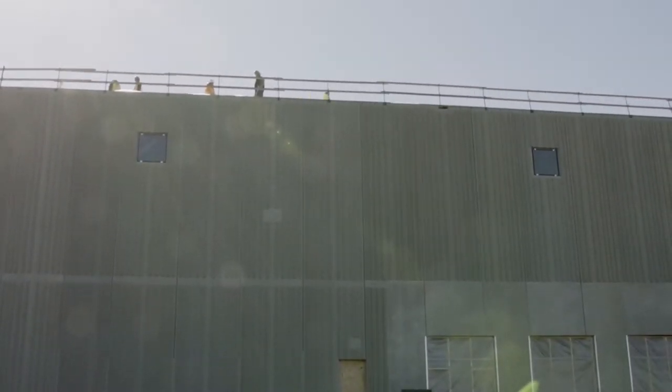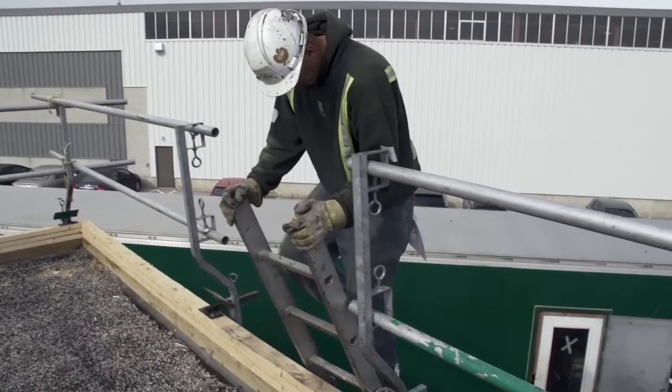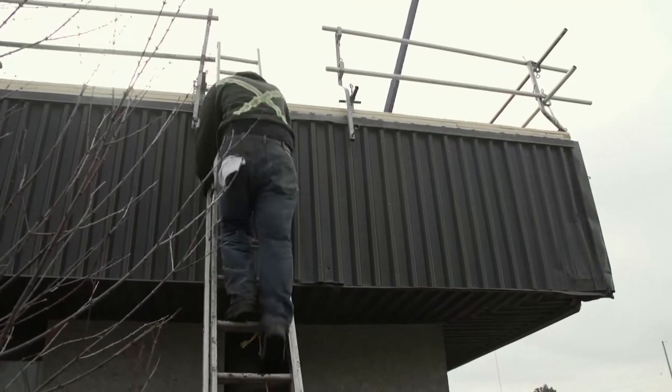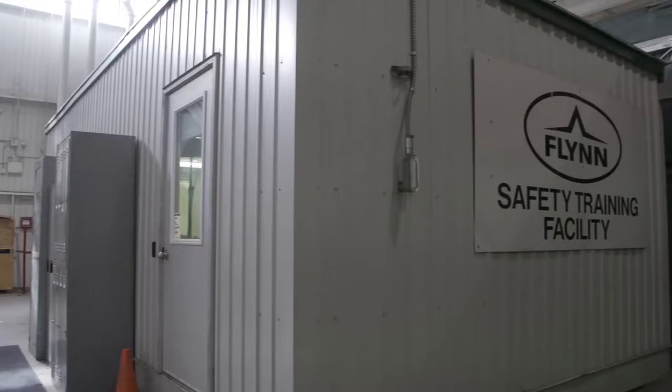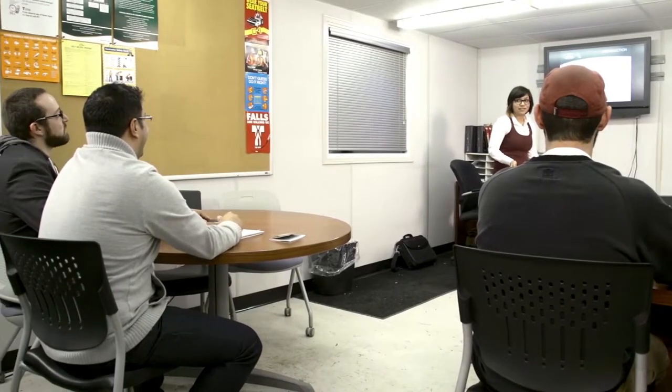As a roofer, you will need to be comfortable working at heights and climbing ladders. Your safety orientation will cover the safest techniques for climbing up and down ladders, how to set them up, and how to secure them. On your first day as a roofer at Flynn, you will be provided with comprehensive safety orientation training led by a qualified safety professional.